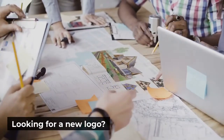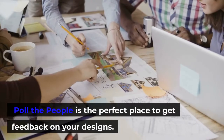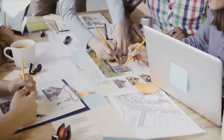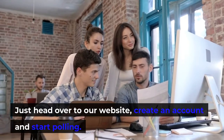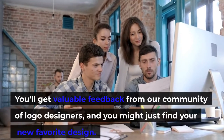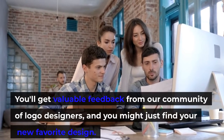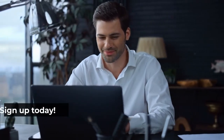Looking for a new logo? Poll the people is the perfect place to get feedback on your designs, and it's free to sign up. Just head over to our website, create an account and start polling. You'll get valuable feedback from our community of logo designers, and you might just find your new favorite design. So what are you waiting for? Sign up today.